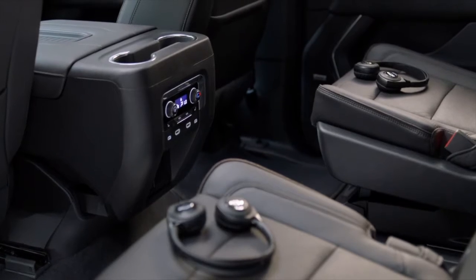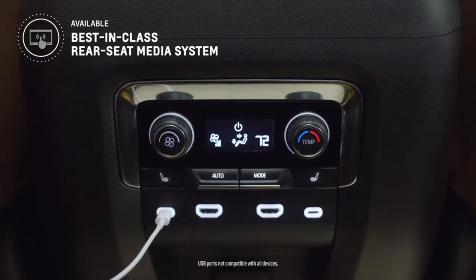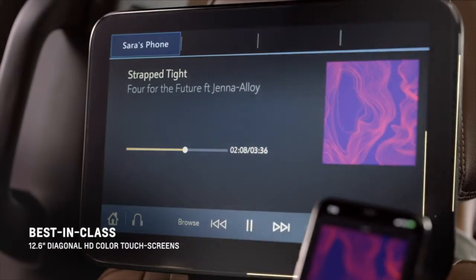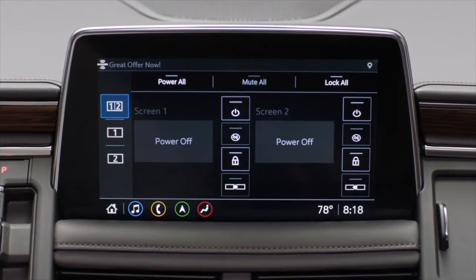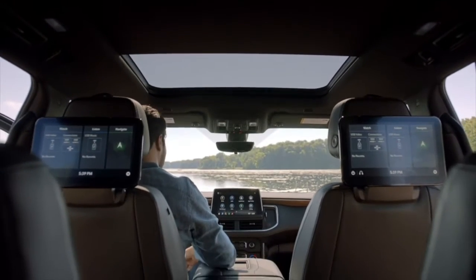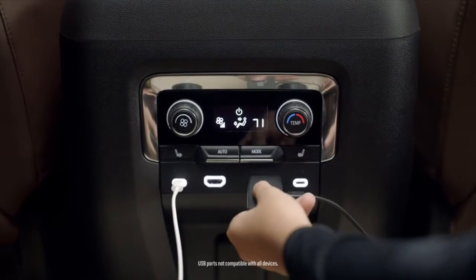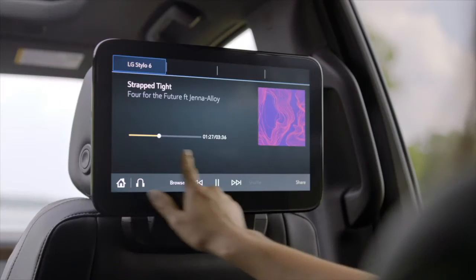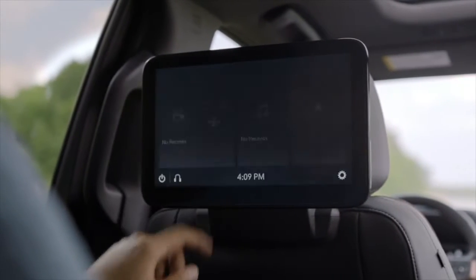The Suburban and Tahoe rear seat media system has improved technology. We have a 12.6-inch dual screen with touch capability. We have the front control app, which gives the driver and the front row passenger complete control of what is playing in the rear. It is fully capable of handling all HDMI devices. The screen sharing feature is cool — you just swipe it and the content is shared from one screen to another.